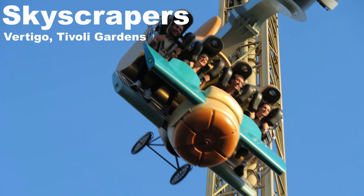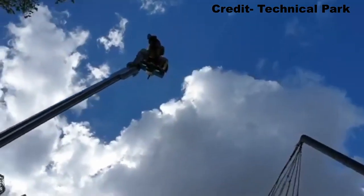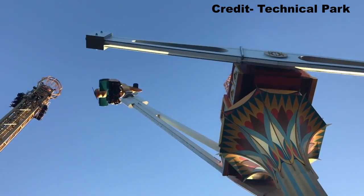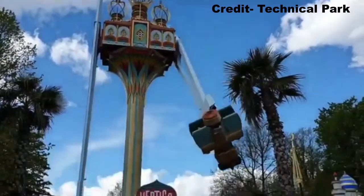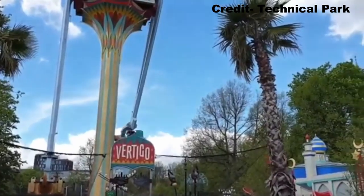My favorite skyscraper is Vertigo at Tivoli Gardens. This may be cheating to call it a skyscraper, but it's the ride it's closest to in my opinion. Vertigo pulls the best sustained positive Gs of any ride and you're pretty much guaranteed to gray out. You also have amazing views of downtown Copenhagen, and it's extremely disorienting with all the twisting and inverting.